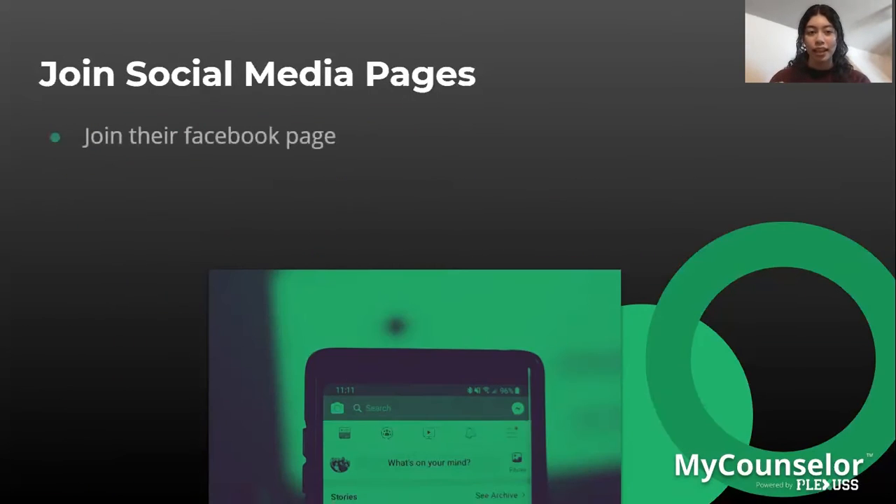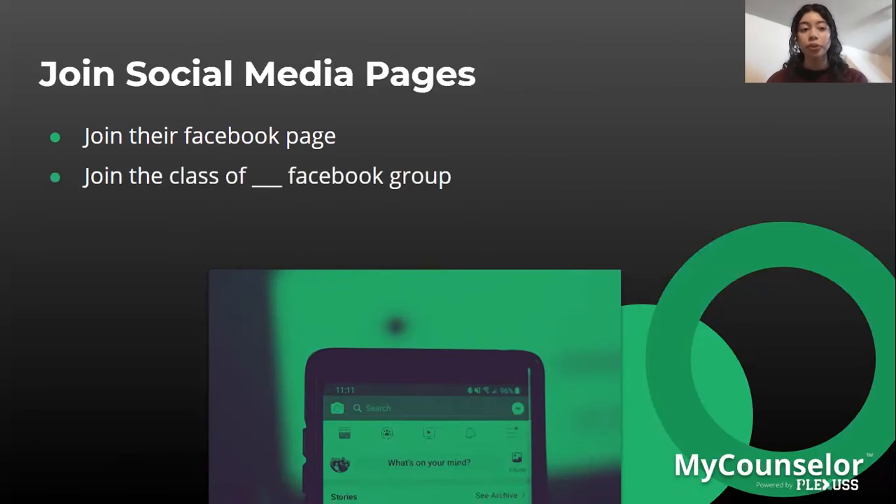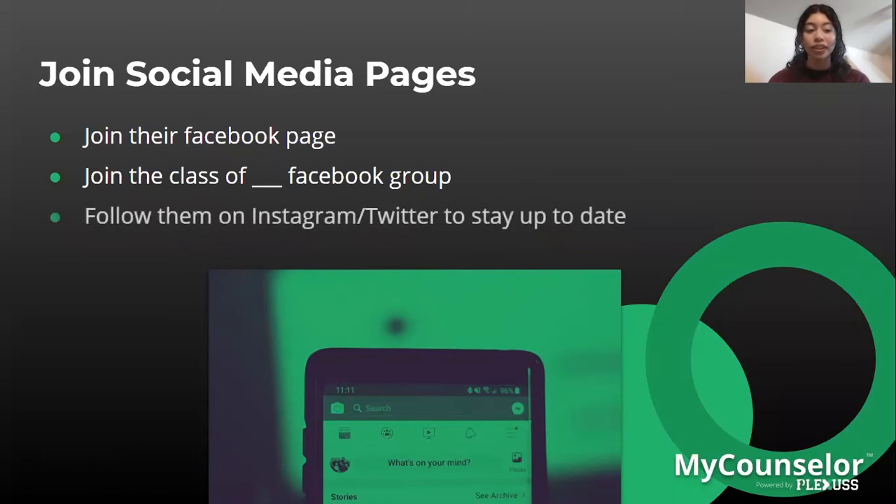The most common step is joining their Facebook page — you can like and join their Facebook group. Another option is joining the 'Class of [Year]' Facebook group based on your graduating year, so you can get to know other peers from the same school. You can also follow the university on Instagram and Twitter to stay up to date with current events.